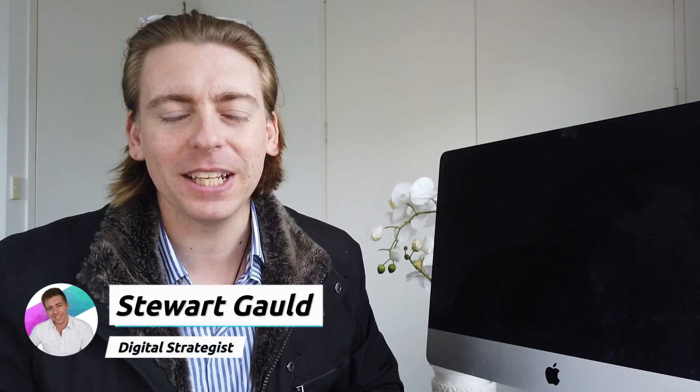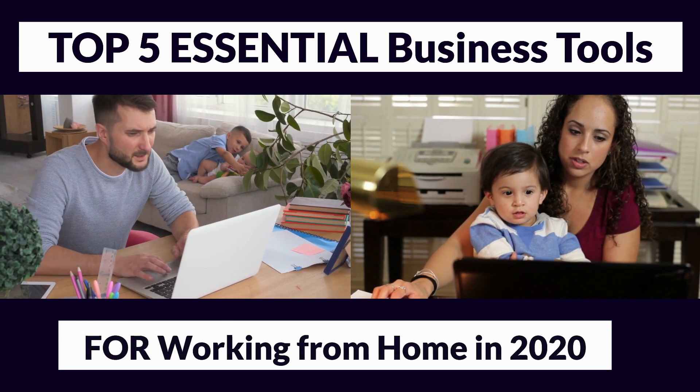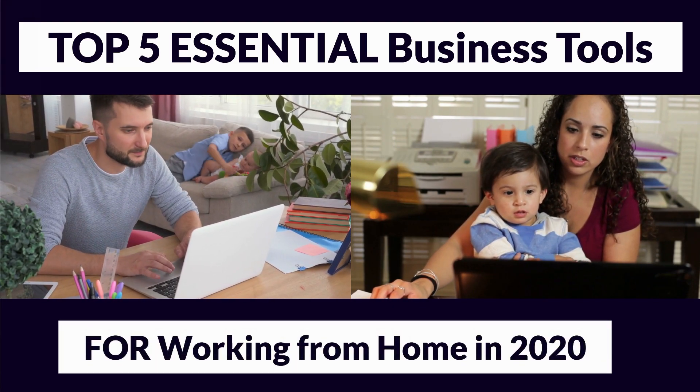Hey guys, welcome back to yet another video, and if it's your first time here, my name's Stuart, thanks for joining me. Today I'm going to share with you our top 5 essential business tools for working from home in 2020. This global pandemic has forced many of us to work from home and ultimately change the way that we communicate, engage, and manage our teams and clients. I want to equip you with the best tools to enable you to excel working from home or in any remote environment.